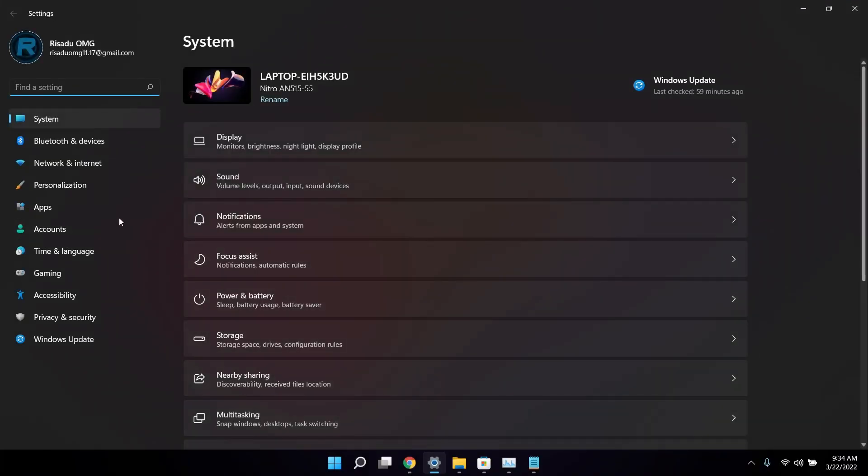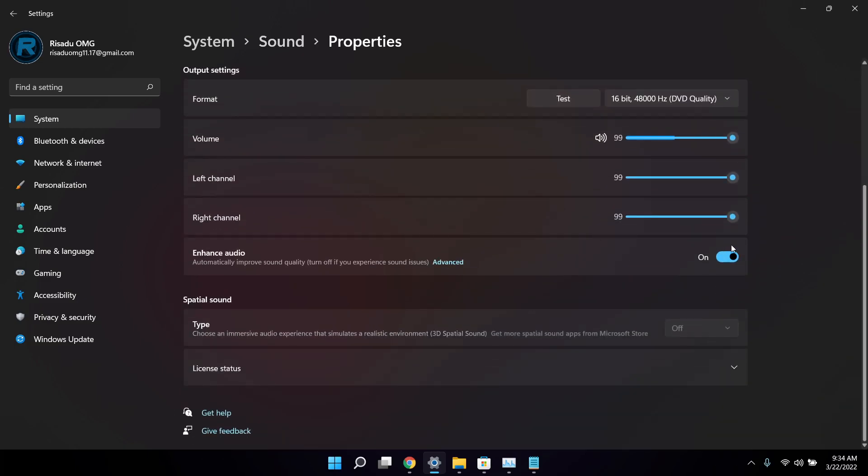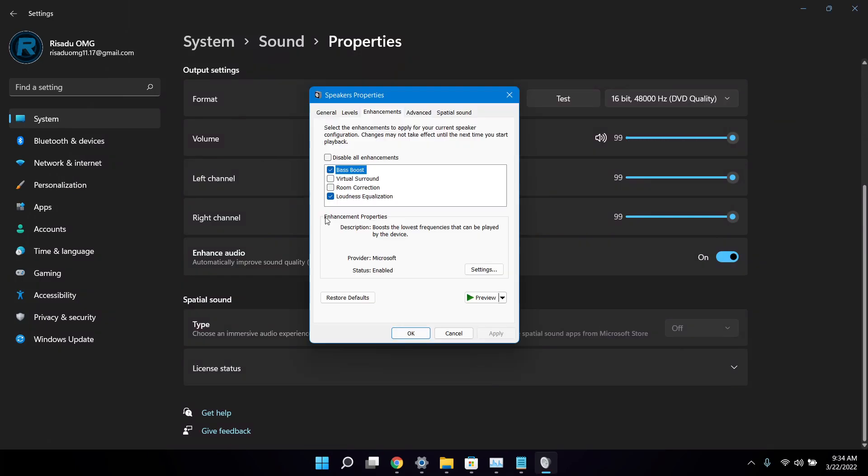Trick number five is the new sound mode. Open up Settings, go to Sound, and enable Mono audio. To access enhanced audio, select your speaker, click the little arrow, and enable Enhanced audio. You can also click Advanced to add bass boost, virtual surround, room correction, and loudness equalization — useful if you have speaker issues.